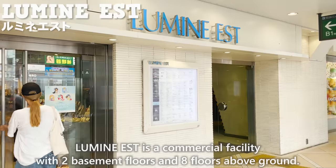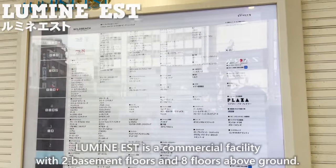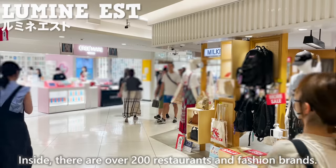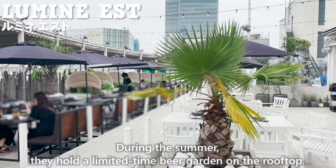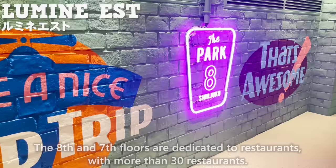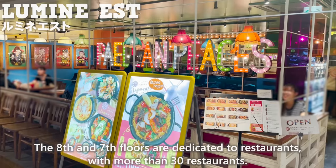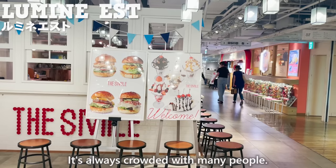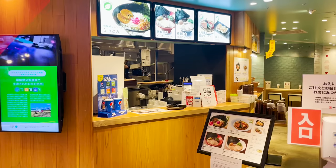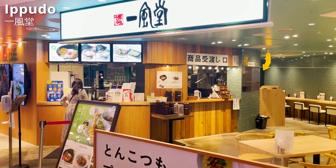Lumine Est is a commercial facility with 2 basement floors and 8 floors above ground. Inside, there are over 200 restaurants and fashion brands. During the summer, they hold a limited-time beer garden on the rooftop. The 8th and 7th floors are dedicated to restaurants with more than 30 options. One of the world-famous ramen shops, Ippudo, is located on this floor.